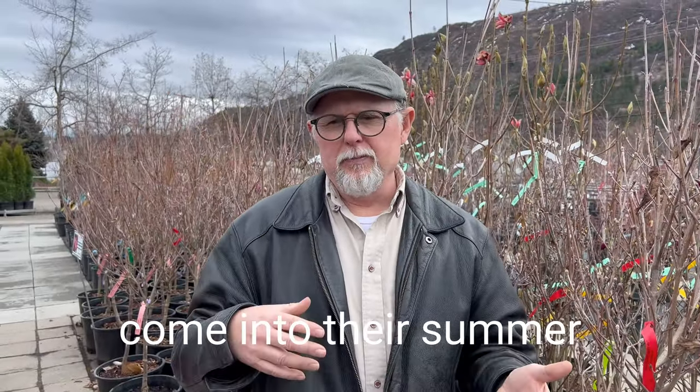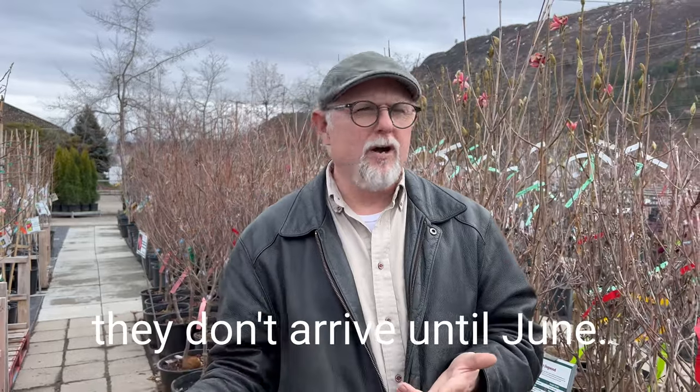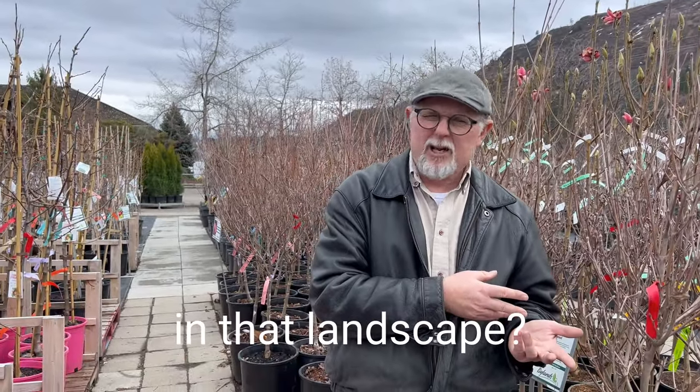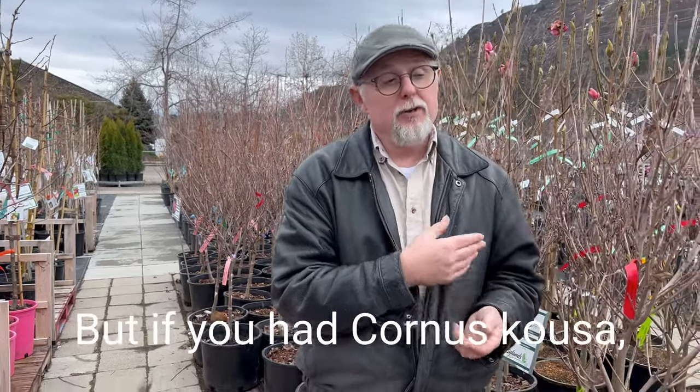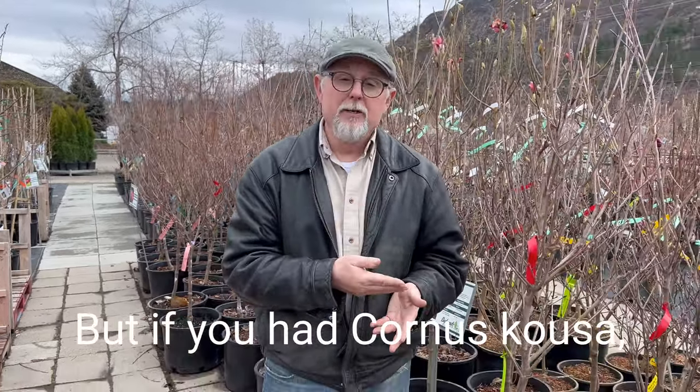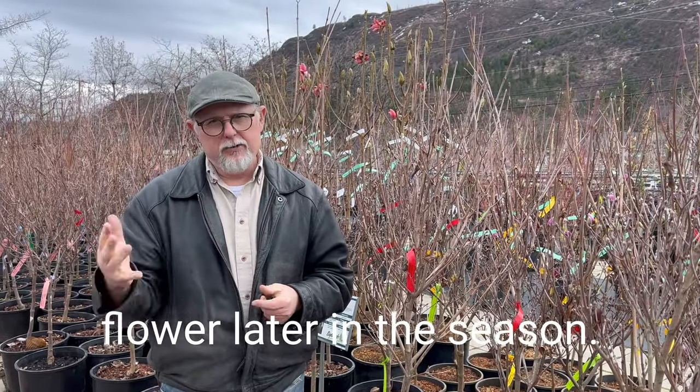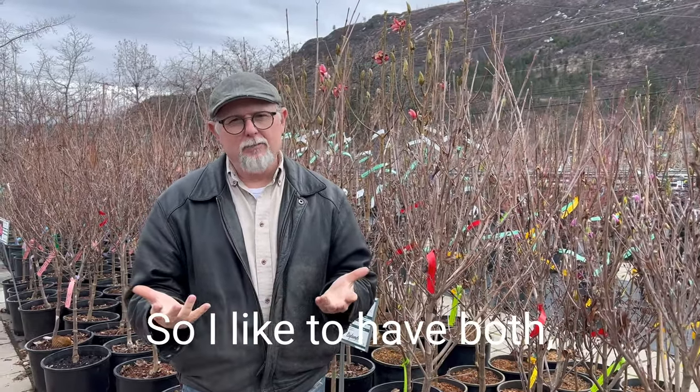People I know who come into their summer cottages and don't arrive until June — why would you have Cornus florida in that landscape? They're never going to see it flower. But if you had Cornus kousa, the Chinese or Korean dogwood, those ones are going to give you the flower later in the season.